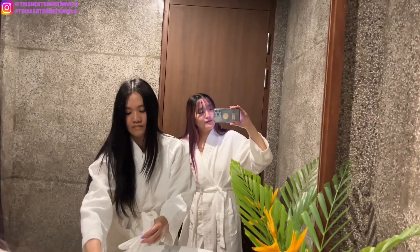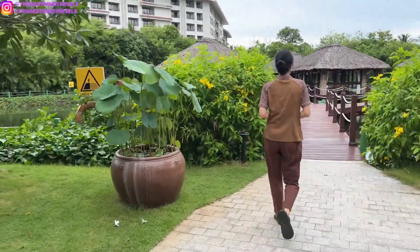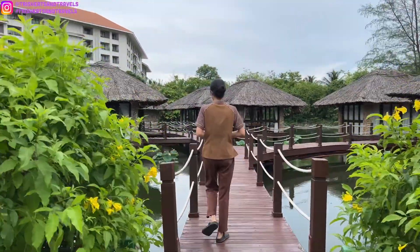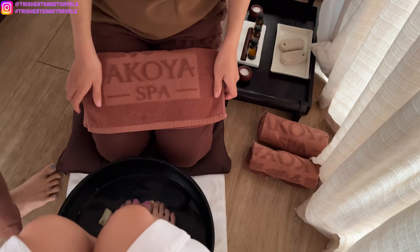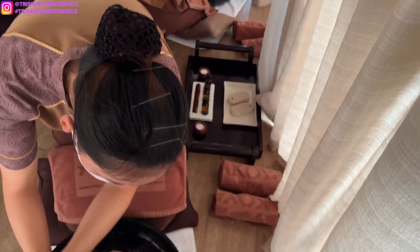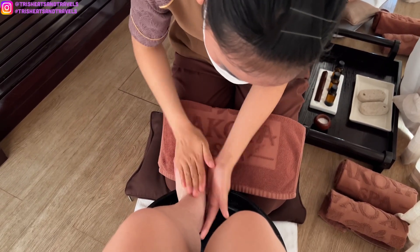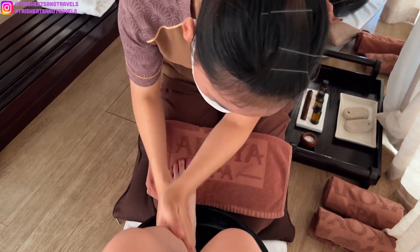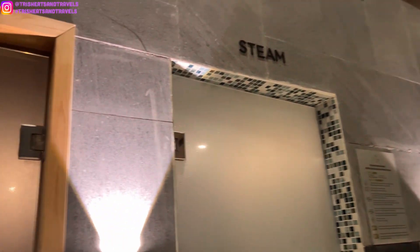At the spa with my sister — it's so beautiful, I love this spa. Just finished with the massage and facial and it was so nice. Now we're going into our bathing suits and we're going to hit the jacuzzi, the steam room, and the sauna.